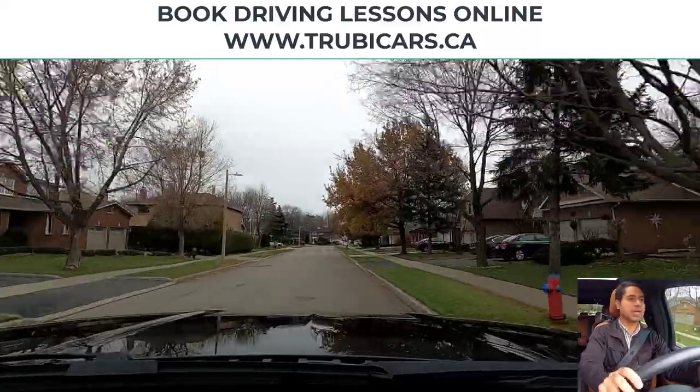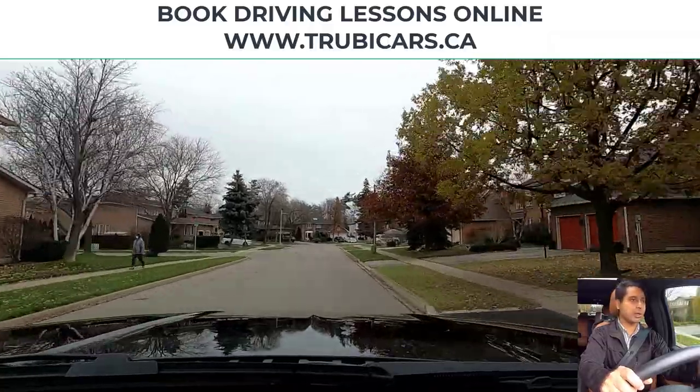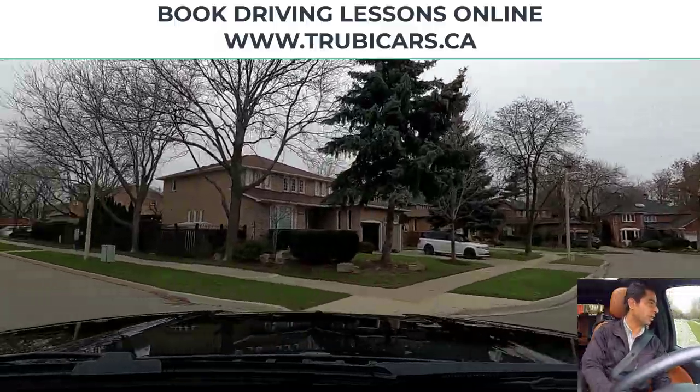On this next intersection we are turning left, so left signal on, looking in my rear view mirror. No oncoming traffic, no pedestrian crossing, so that means we can complete our left hand turn.